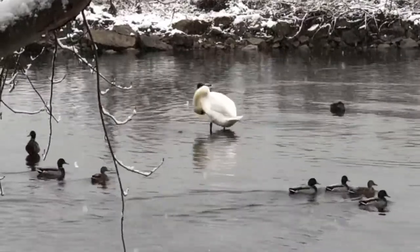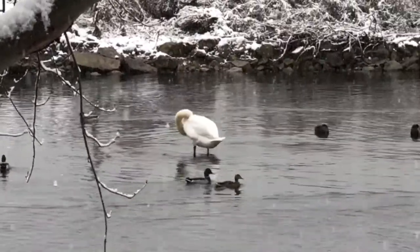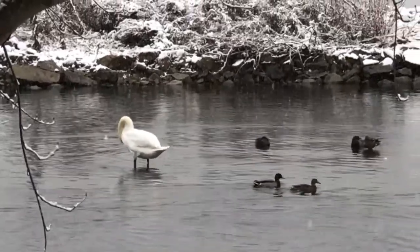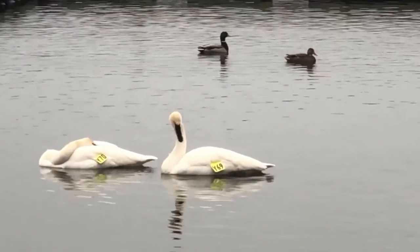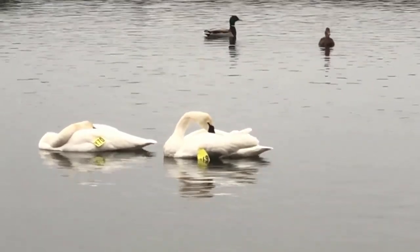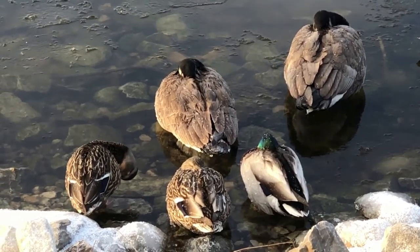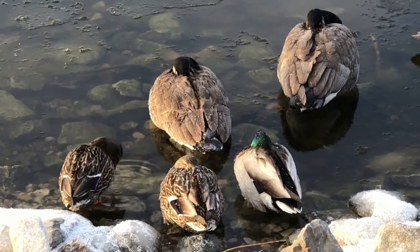In addition, birds have a special preen gland near the base of their tail that produces an oily, waxy substance that helps waterproof feathers. While preening, birds rub their beaks on the gland and spread the waxy substance over their feathers so they are evenly coated and protected. Most birds will preen several times a day to keep themselves healthy — imagine if you had to take a bath three times a day!